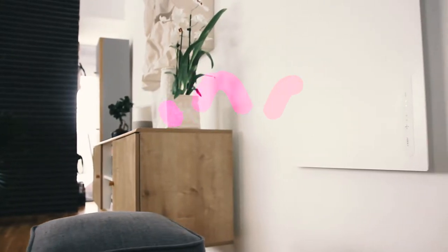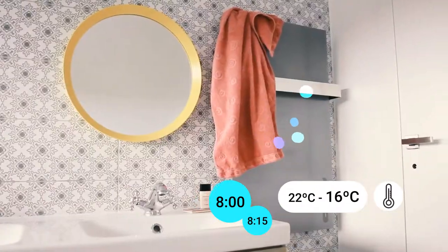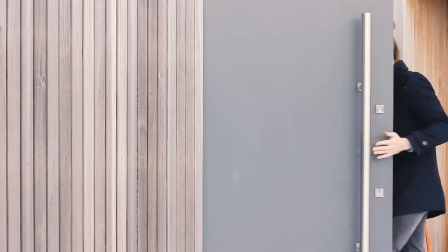Rocky knows the weather conditions outside, and automatically adjusts the heating power to maintain the comfortable temperature at home. Rocky will turn the heaters on in advance, switching to comfort mode as soon as it detects that you're near your home.